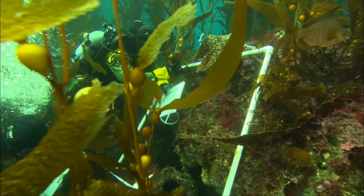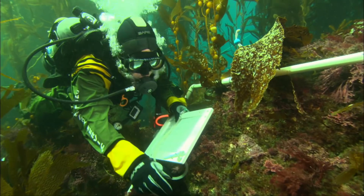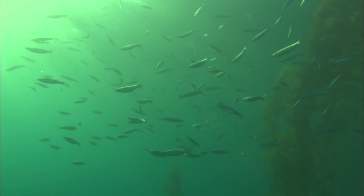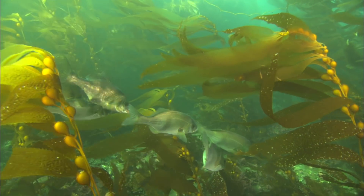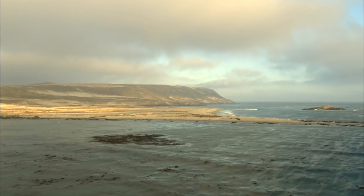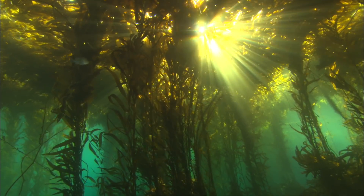One of the biggest threats is overfishing, and it's a real threat to the sustainability of the species that live here. In 2003, the data collected by the kelp forest monitoring program was essential in establishing a network of marine reserves by the state of California, helping set aside a refuge for these species so they're protected from fishing — they're no-take zones.